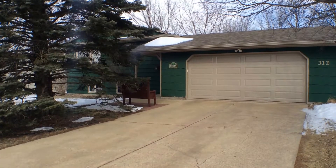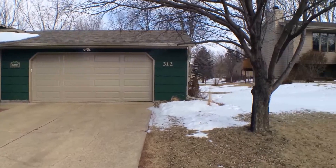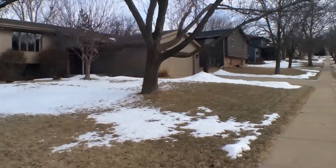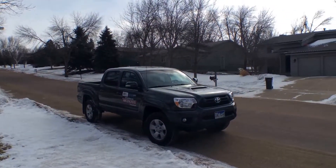I'm here to show this wonderful five-bedroom, two-bathroom home at 312 East Plum Creek Road in Sioux Falls for Real Property Management Express. The date today is Wednesday, February 18th, 2015.